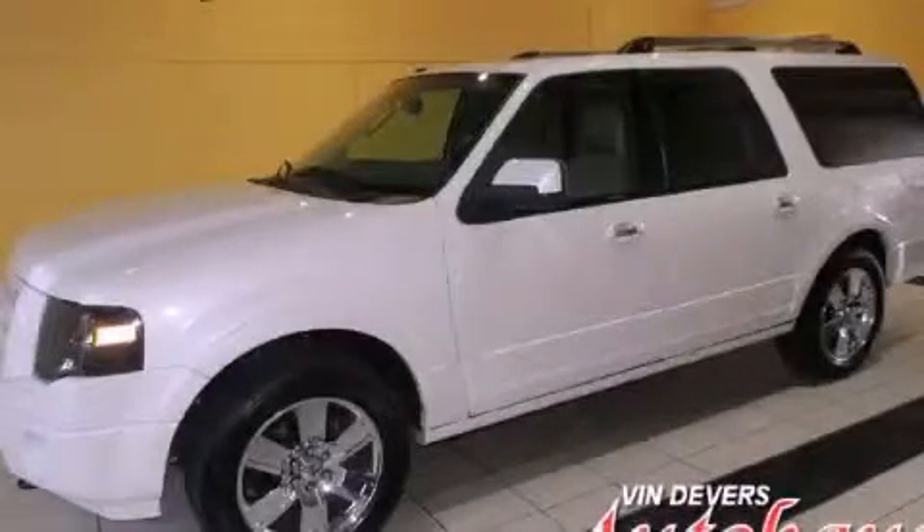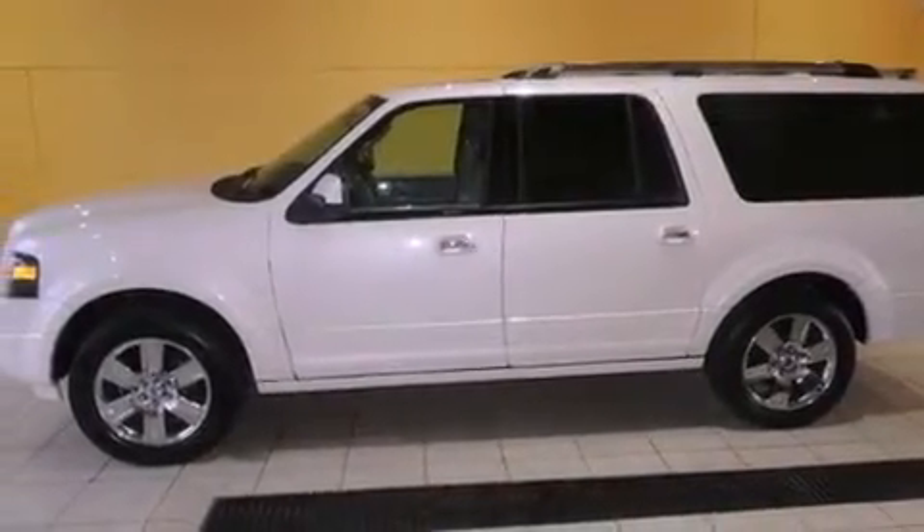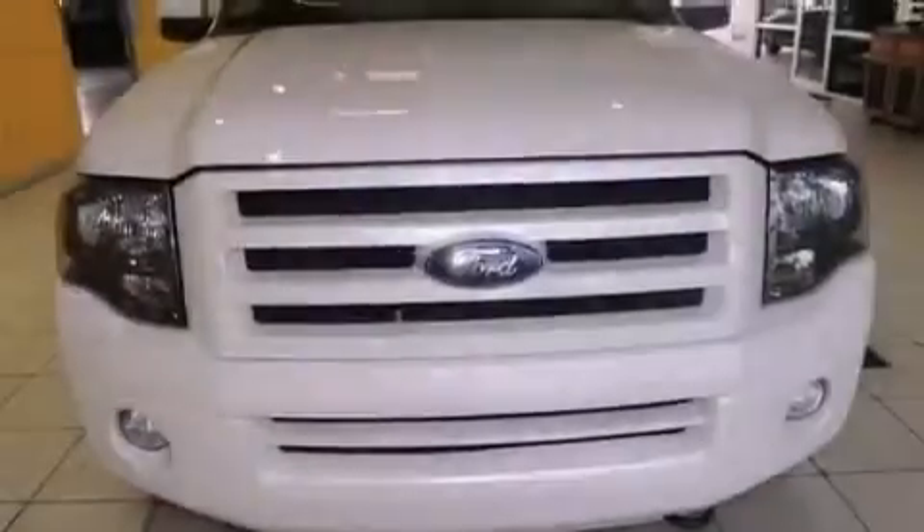This is a 2009 Ford Expedition, a vehicle with safety, comfort, and space. It has a 5.4-liter, eight-cylinder engine and an automatic transmission.